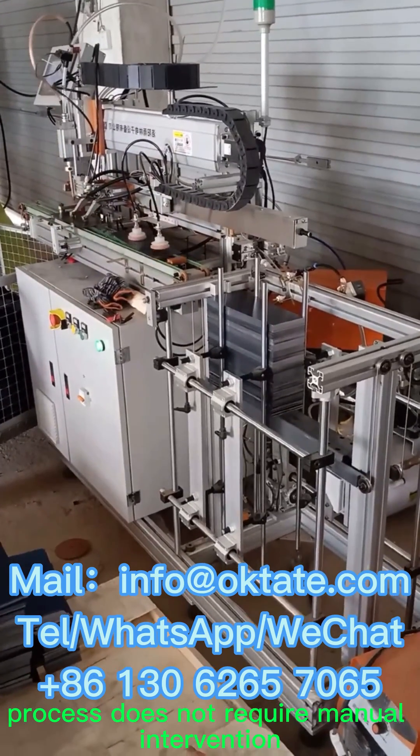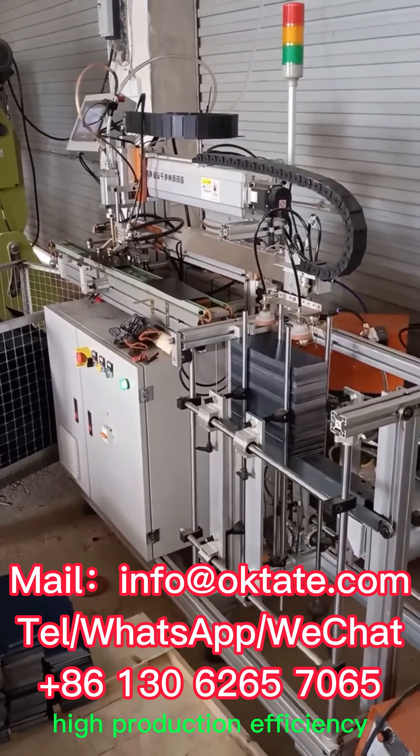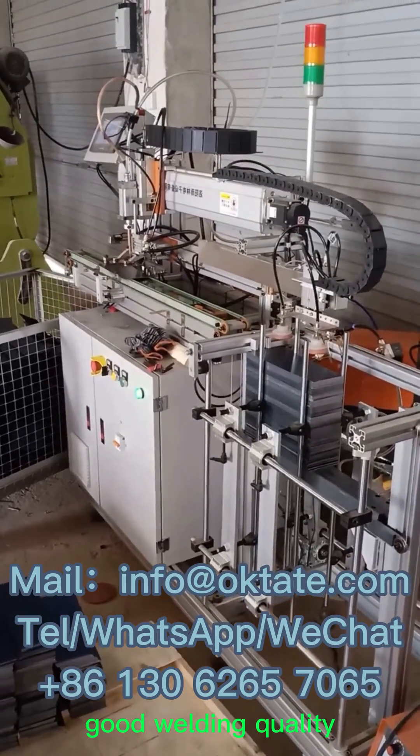The whole production process does not require manual intervention — high production efficiency and good welding quality.